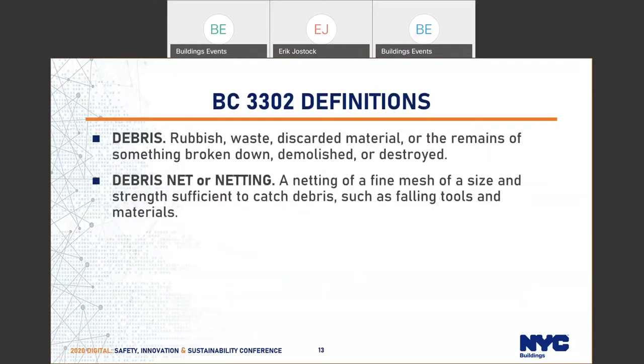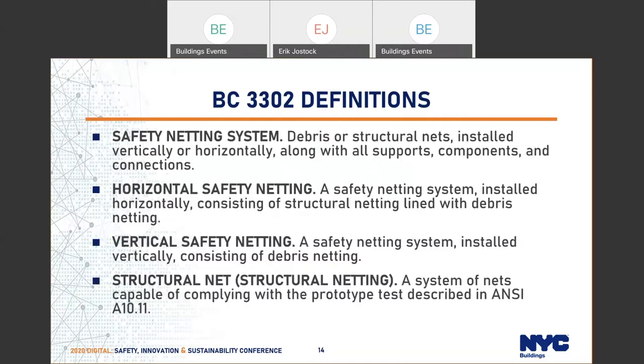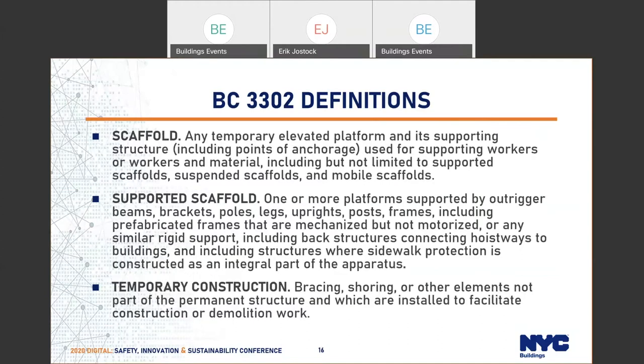Debris netting may apply if the building is seven stories or more. In that case, safety netting systems — debris or structural nets installed vertically or horizontally along with all supports, components, and connections — all apply, coming from structural netting commission 3308. Protection of the site and adjoining property doesn't apply in every demolition situation, but we'll touch on that later. Scaffolds are temporary work platforms sometimes used for protection systems.